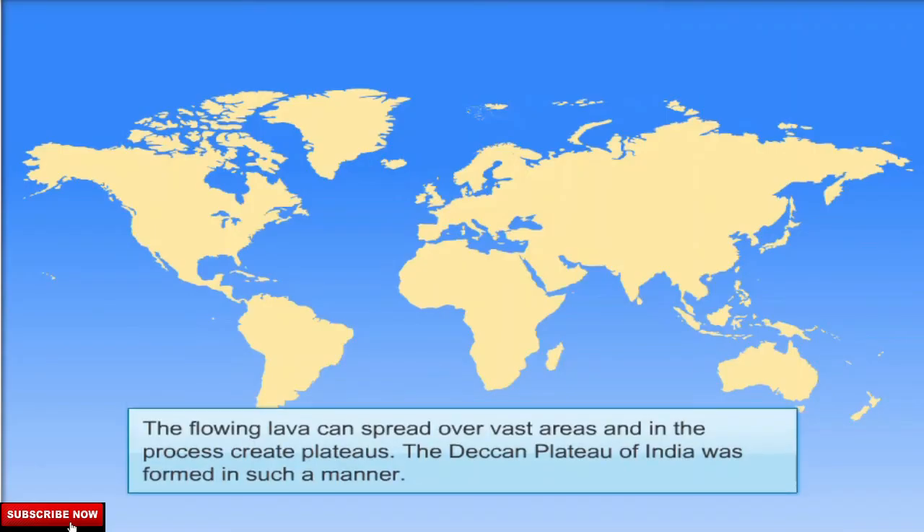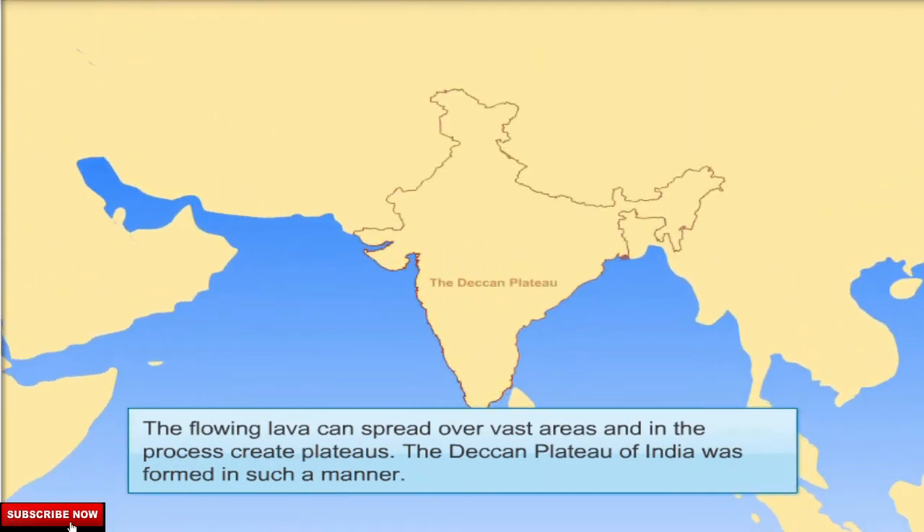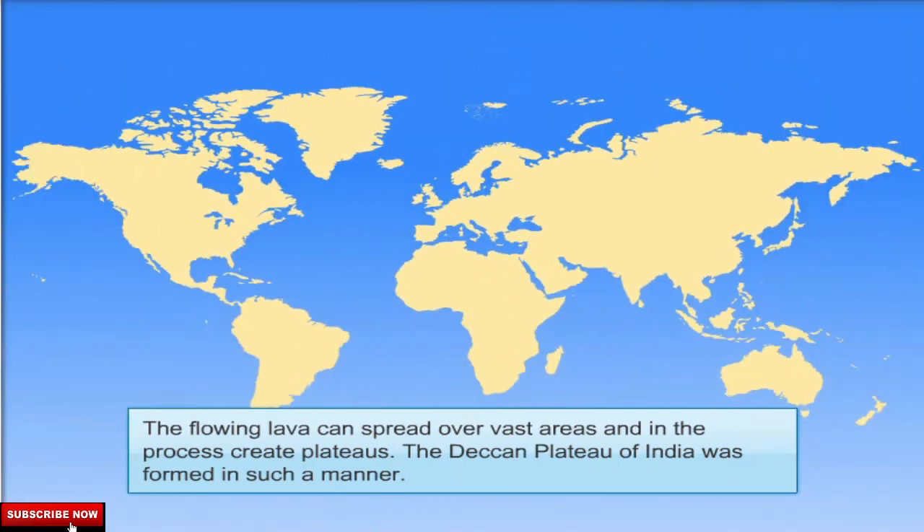The flowing lava can spread over vast areas and in the process create plateaus. The Deccan Plateau of India was formed in such a manner.